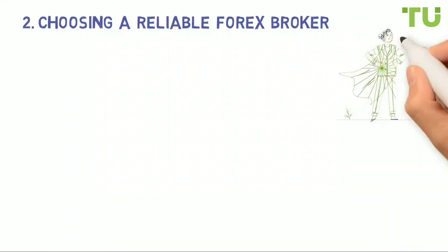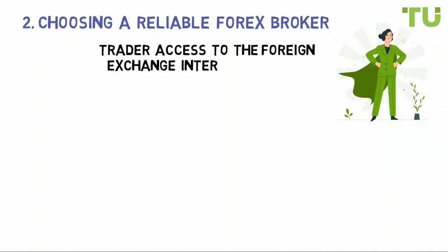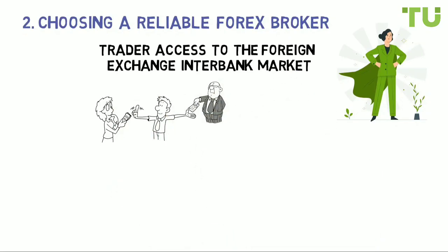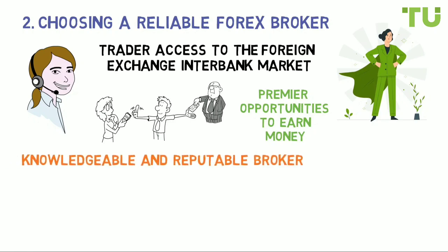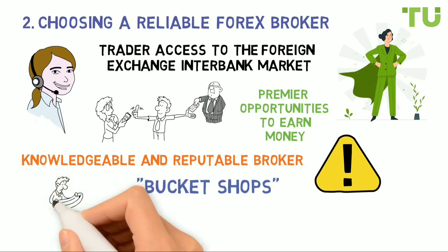Step two: choosing a reliable forex broker. After registering on the Traders Union website, the second step is to register with a competent broker. The broker's duties are to give the trader access to the foreign exchange interbank market, execute the trader's orders, provide a trading platform, offer information and support, and provide premier opportunities to earn money through investment programs. Choosing a knowledgeable and reputable broker is a critical step to avoid fraudulent schemes, forex bucket shops, and financial pyramids hiding behind investment scams.